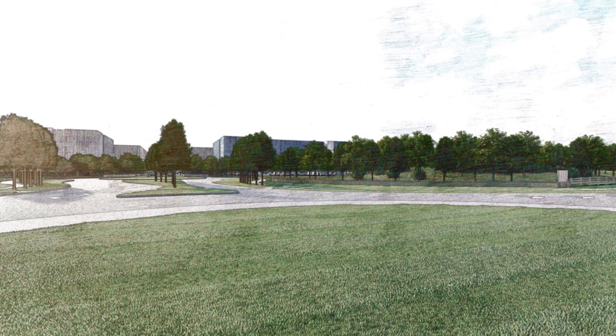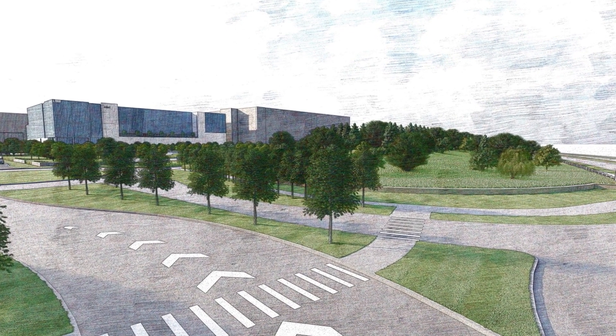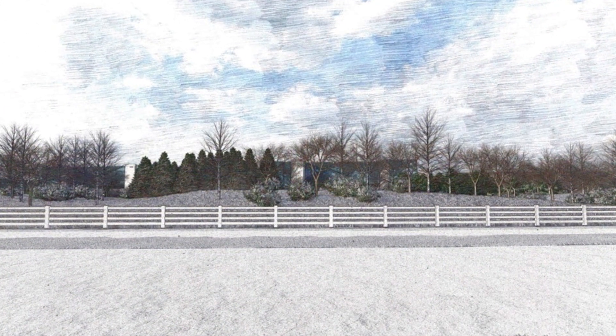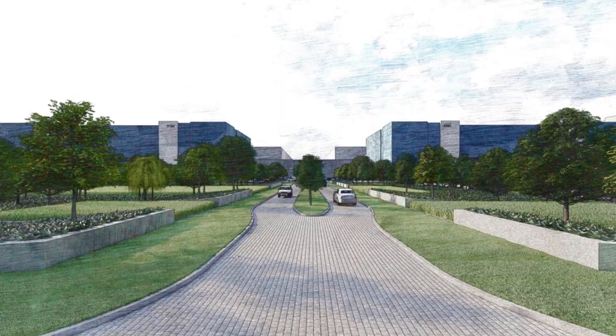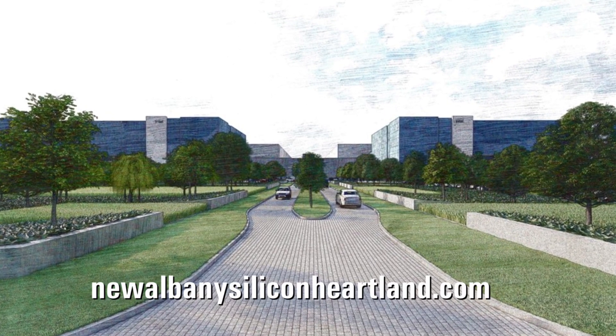Part of Intel's meeting with near neighbors included sharing new renderings of what the project will look like from the road. You can see the mounding and trees that work to screen much of the buildings from view. We've put these images online for you to access — just head to newalbanysiliconheartland.com.